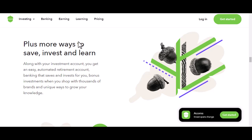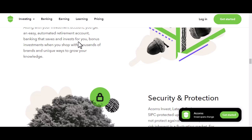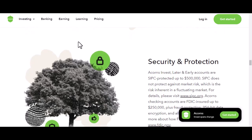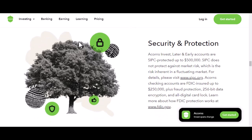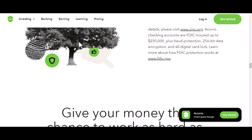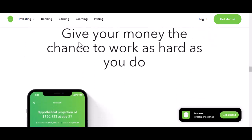Remember, consistency is key when it comes to investing. Even small amounts invested regularly can grow significantly over time. It's the magic of compound interest. So there you have it — you're now equipped to start growing your money with Acorns. Remember, it's not about timing the market, it's about time in the market. So get started, be patient, and let your money work for you. Thanks for watching, and until next time.